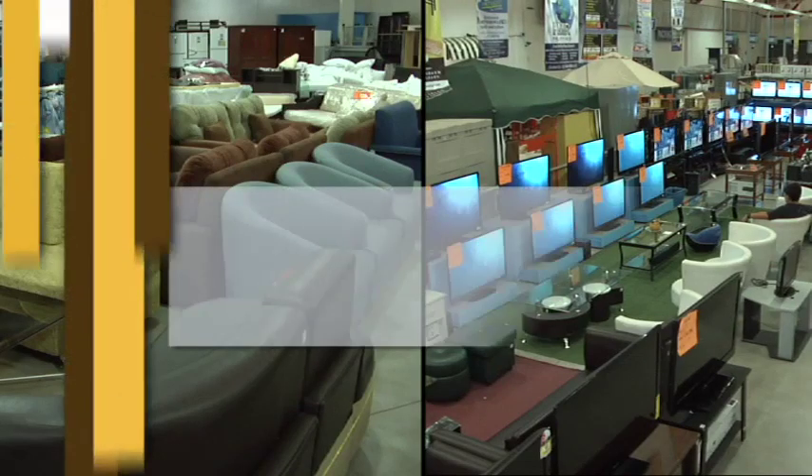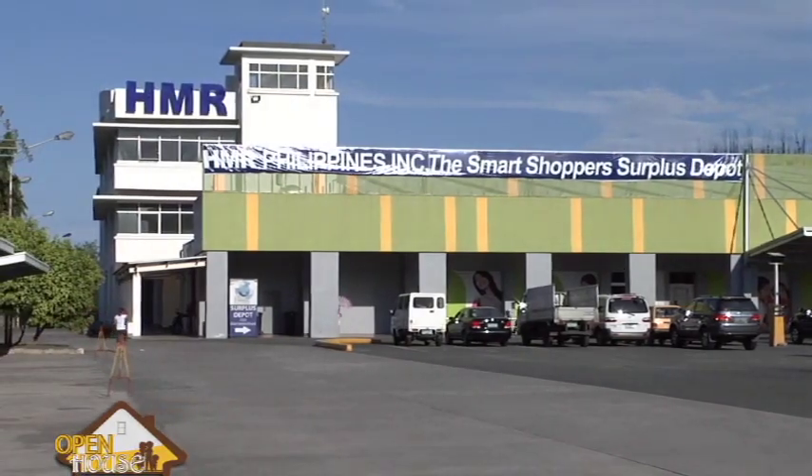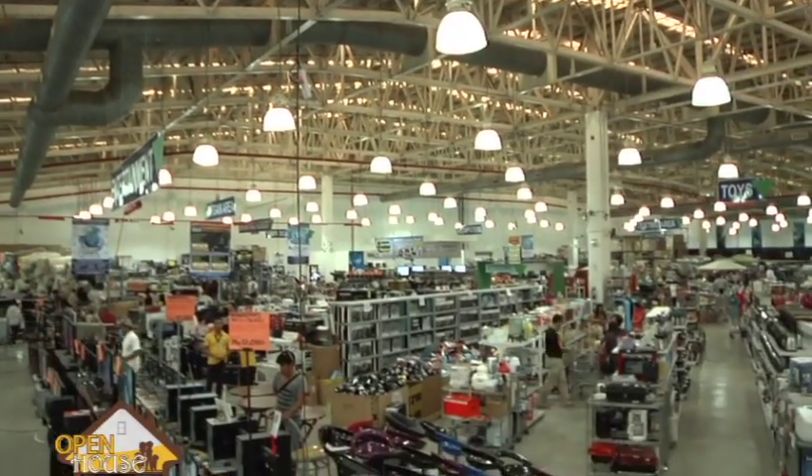We'll be right back. Surplus Depot. May it be for your bedroom, your bathroom, living room, kitchen, or even your patio. Today, we open endless boundaries in showing you what to take home to your family to enhance your living situation. I'm here right now in HMR East Service Road, Muntinlupa, to show you bang for your buck. Because today, cost is everything. We will show you how to take home the right furnitures and the right appliances without packing on the cost. Now, let's take a look inside and see why HMR is actually called the Smart Shoppers Surplus Depot.